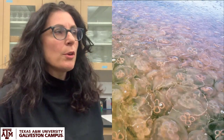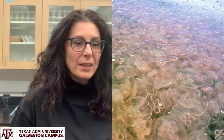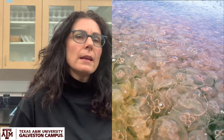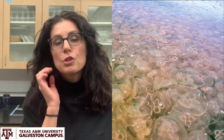They come from blooms and those blooms can be massive — they can cover huge areas. They're problematic because they can sting people; we don't like to swim when there are jellyfish around. But they can also clog nets, and they're predators, so they feed on fish larvae and compete with commercially important fish.